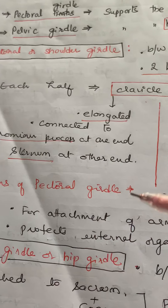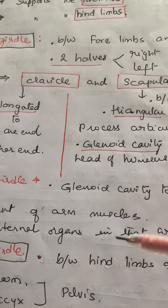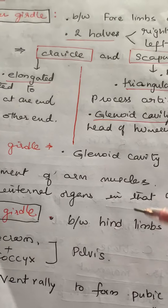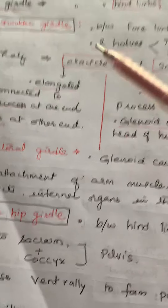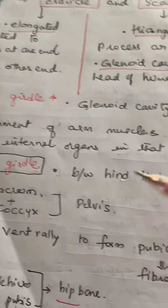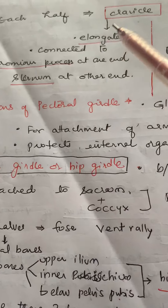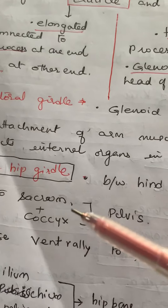The pectoral girdle is helpful for the attachment of the arm muscles and also protects the internal organs present in that region. Coming to the pelvic girdle, also called the hip girdle — the pectoral girdle is called the shoulder girdle, whereas the pelvic girdle is called the hip girdle. It is present between the hind limbs and the axial skeleton, and it is attached to the sacrum plus coccyx.